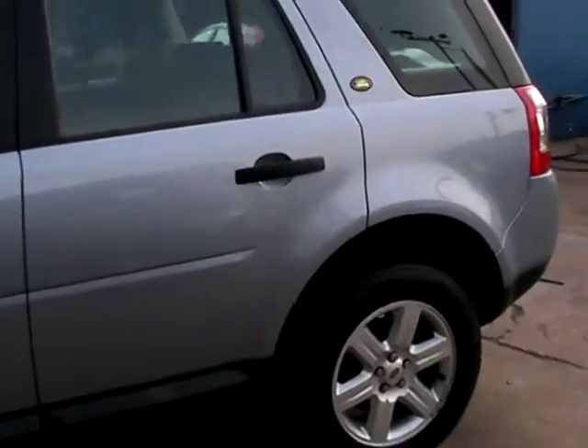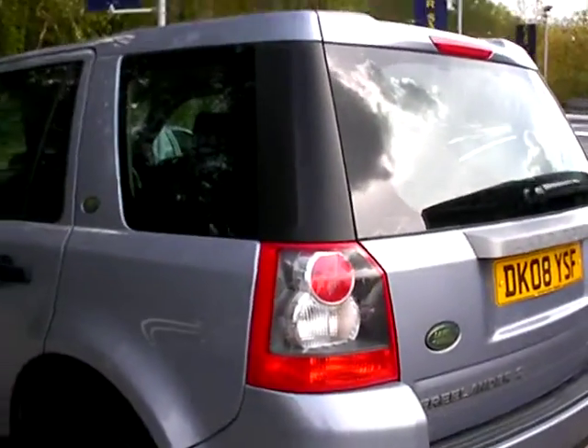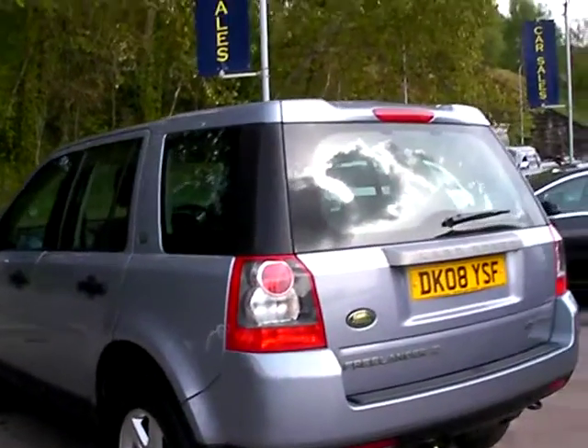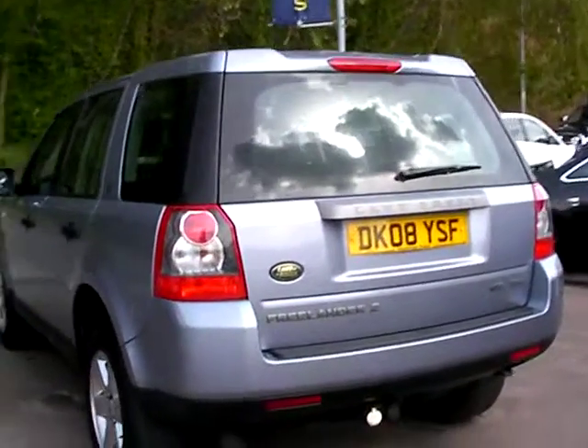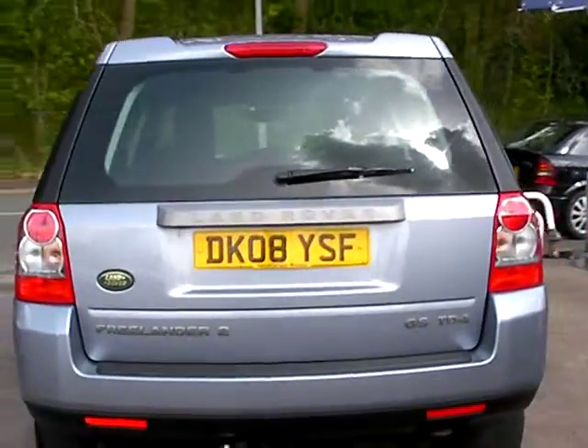This car is in a metallic pale silver blue. It's a 2.2 diesel engine. The car has alloy wheels, air conditioning, electric windows, electric mirrors, radio CD, auxiliary player, and remote central locking. The car also has a full service history.